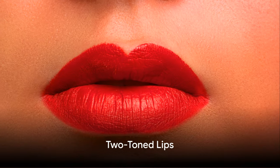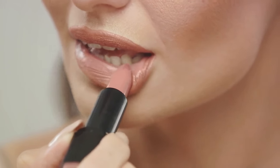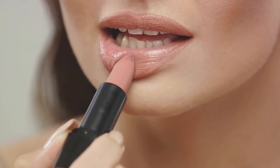Moving on to number 8, Two-Toned Lips are preparing to shake up the lipstick game. By applying two contrasting shades on your lips, you can create a captivating unique look that's bound to turn heads.